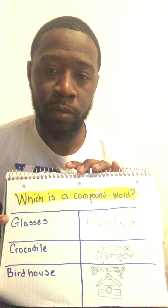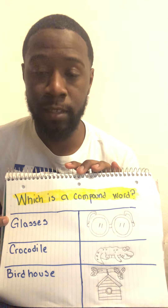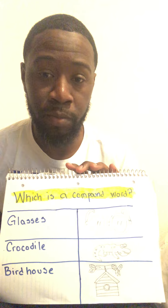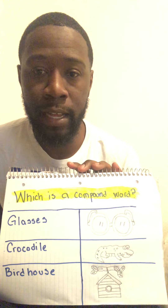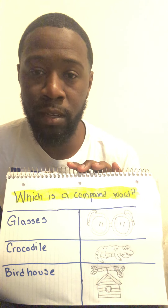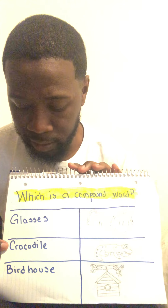Can anyone tell me what this word is? If you said glasses, then you are correct. Now, does glasses sound like it's two words that are put together to form one word? Let's say the word together — glasses. Does that sound like two words? If you said no, then you are correct.